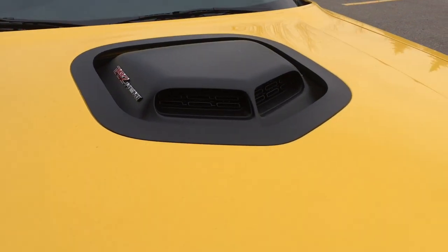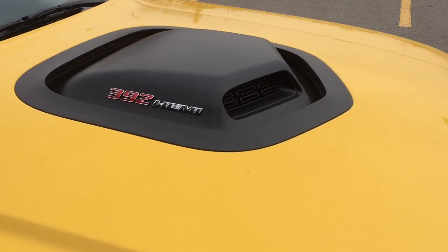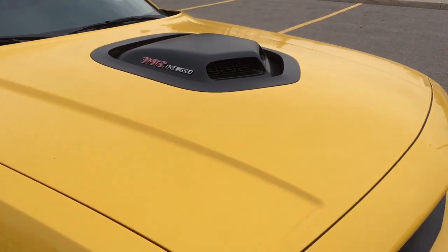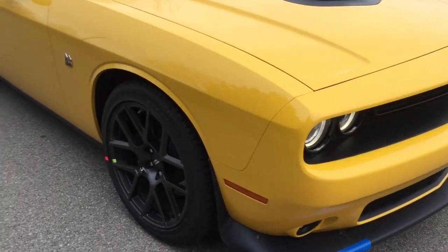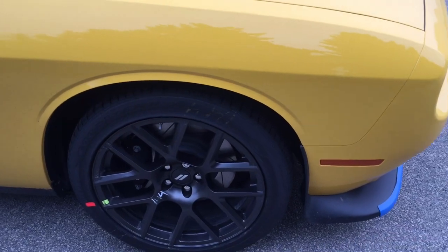The big thing you'll notice is that this car has got the shaker hood. Now we all know this is not a functional addition, but it does add to the look and it actually does shake while you're driving. Beautiful hood.